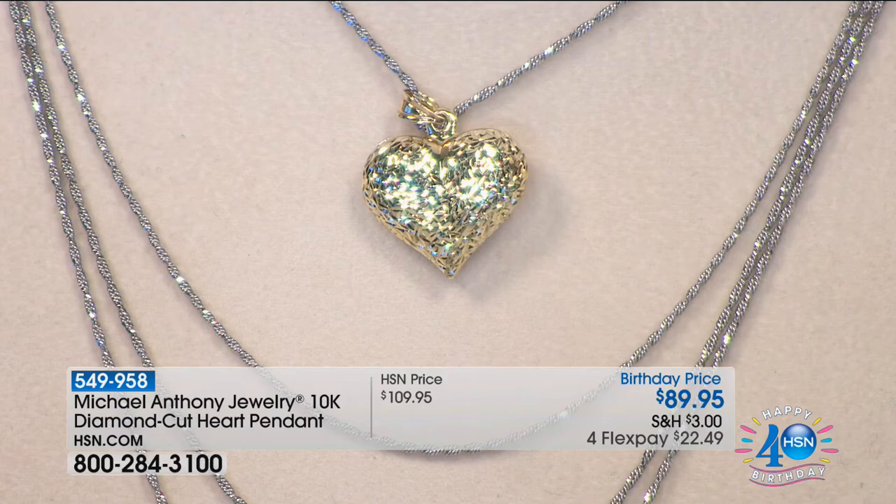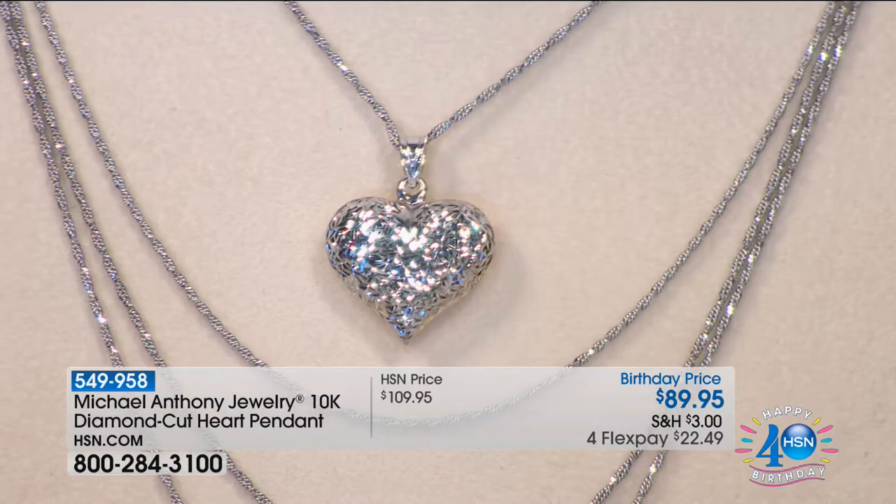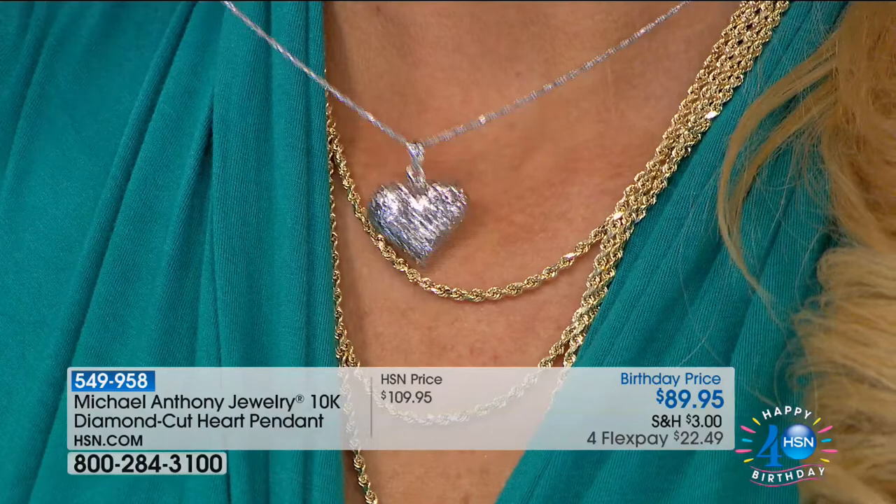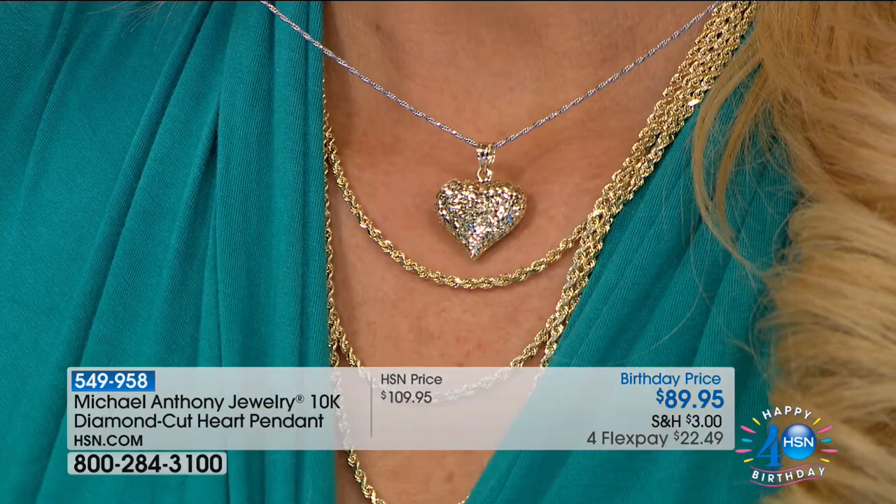I'm going to grab this and put it next to my neck so you can see the sheer size — this is not a small piece. The diamond cutting: I've experimented for years making different cuts, different angles, always using natural diamonds. This almost looks like a puzzle when you see it — so many diamond cuts at different angles that it grabs the light and throws it back in every direction. Most spectacular piece. We're going to move right along.